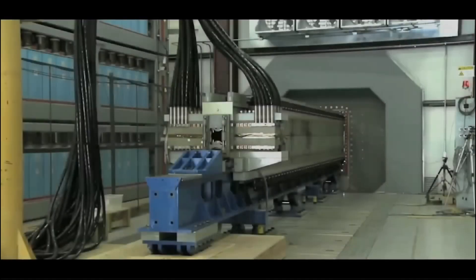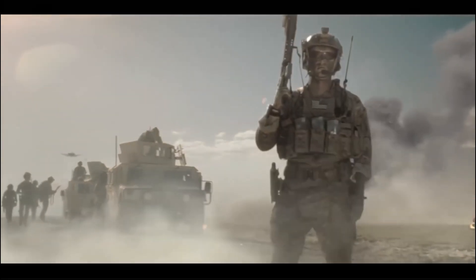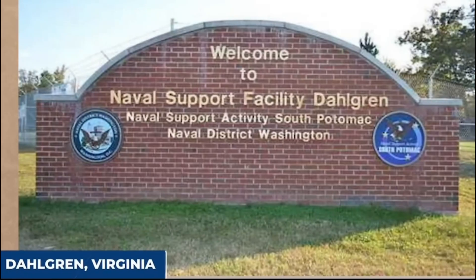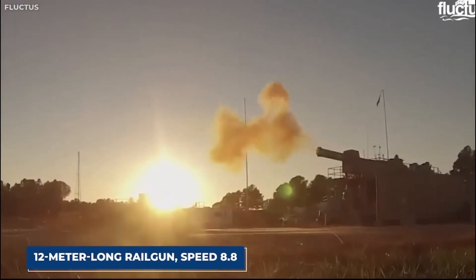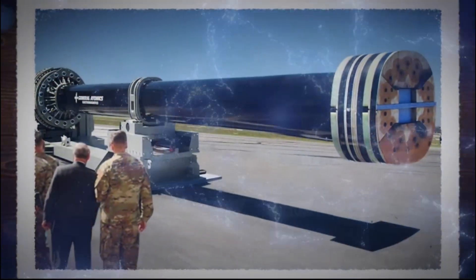The Navy's experimental railgun is an impressive 12-meter-long apparatus composed of two parallel metal rails linked to a power source. A sliding armature is positioned between the rails, securing the projectile. When an electric current courses through the rails and armature, it generates a magnetic field, propelling the armature and the projectile along the rails, after which the projectile is detached and embarks on its trajectory toward the intended target. The Dahlgren facility stands as a central hub for railgun experimentation, boasting a 12-meter-long railgun capable of projecting projectiles at Mach 8.8 speeds, and houses a potent 32-megajoule pulsed power system providing ample electricity to power the railgun.